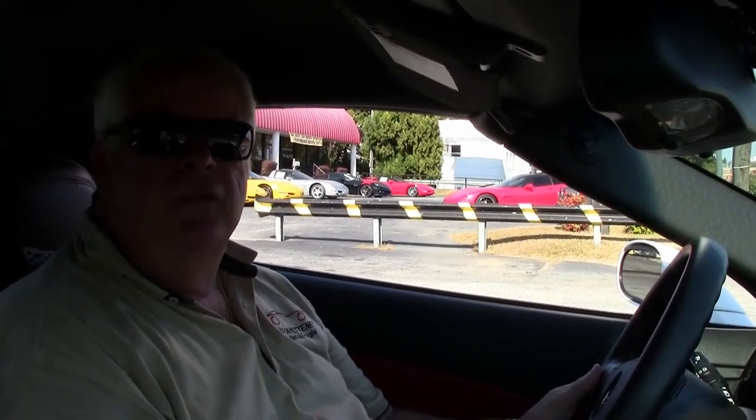Hello, folks. Welcome to BioVet Atlanta, Georgia. My name is Rick Engel. Today, I'm going to take you on a test drive on this 2011 3LT C6 Grand Sport.